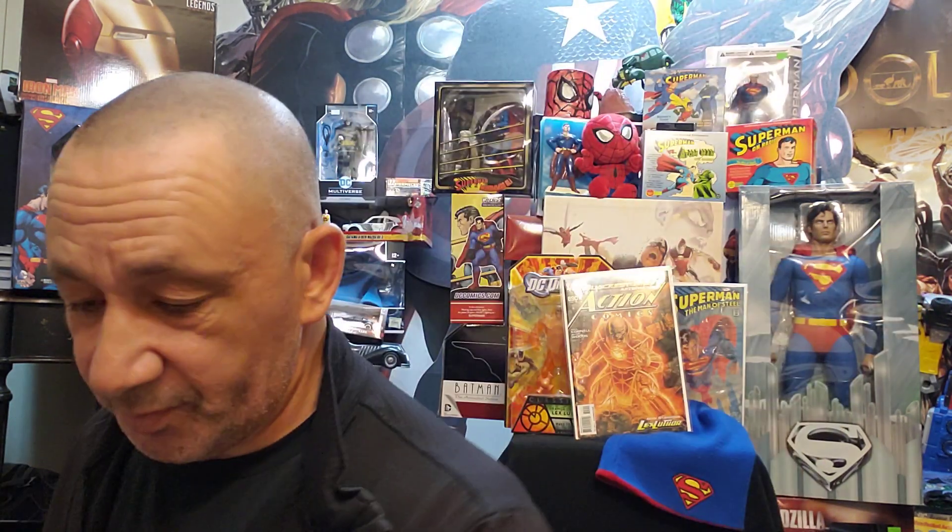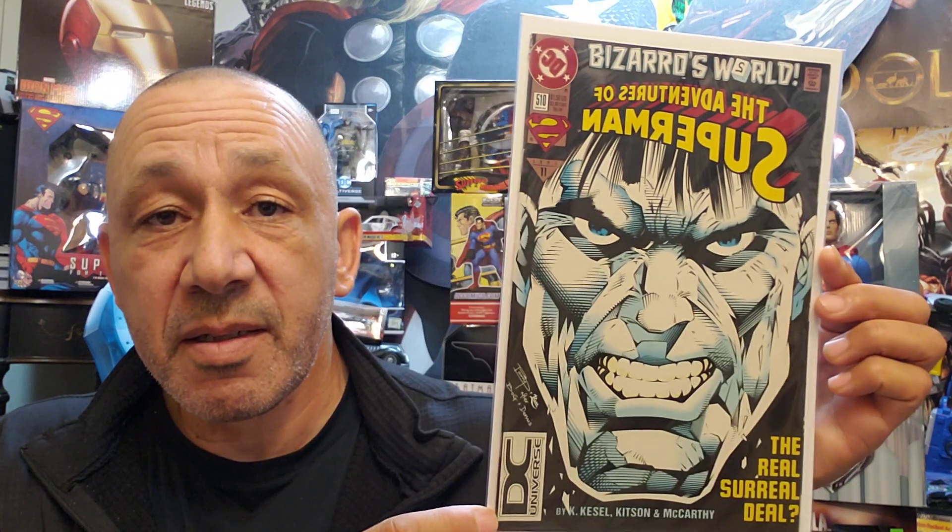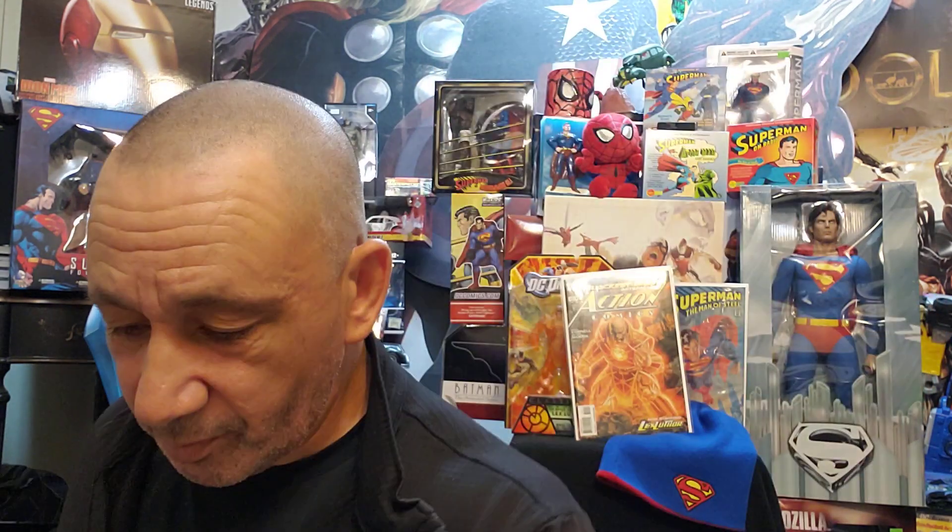Here we got Action Comics Superman No. 699. And Superman No. 87. Here's Adventures of Superman No. 510 with Bizarro. Then we got the Man of Steel Superman No. 31. And then here's the last one — it's an annual No. 3, the Man of Steel Superman. Very cool.